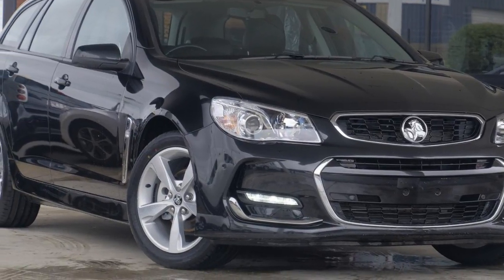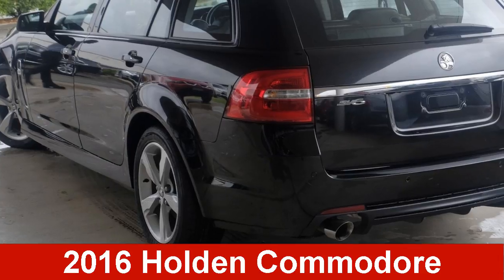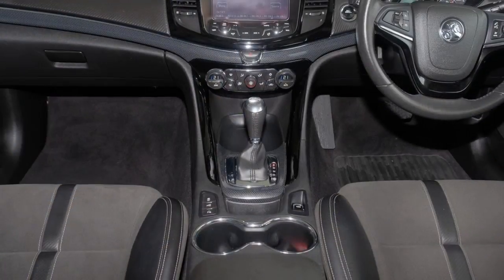We are proud to offer you this great value 2016 Holden Commodore. This Commodore has a reliable 3.6-litre engine and a smooth shifting automatic transmission.